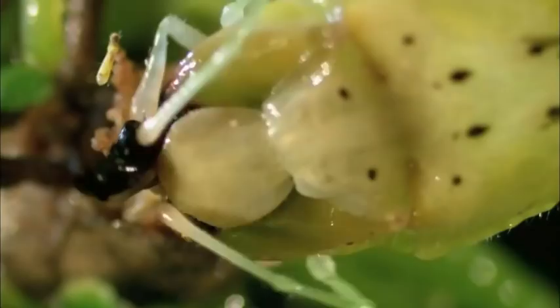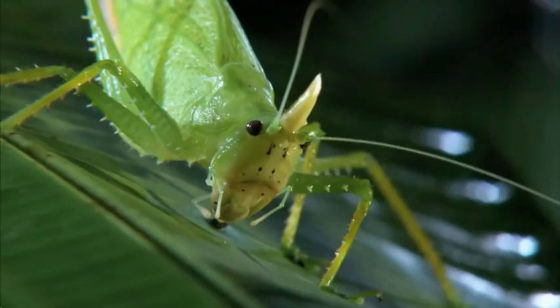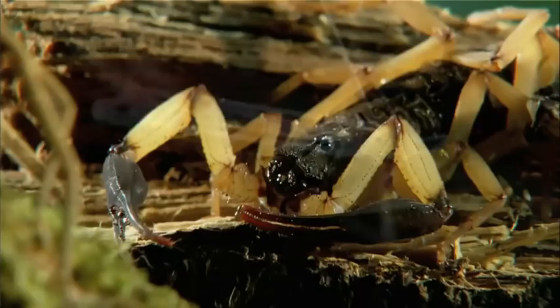But what happens when the katydid locks horns with the owl butterfly caterpillar? Next: facing off in the rainforest. Then: lone killer versus web of death. And later: prize fighters who do or die.